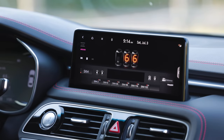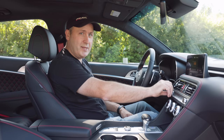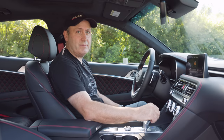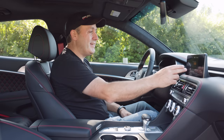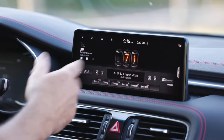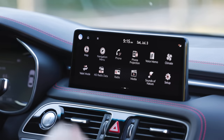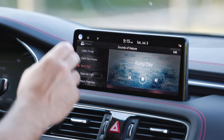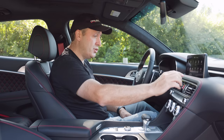They have everything from XM satellite radio with Winamp-inspired graphics — and yes, that's a Gen X reference — to FM and AM. There are also sounds of nature, which I don't really understand. I think it just adds to the clutter, and this system definitely has a clutter issue.